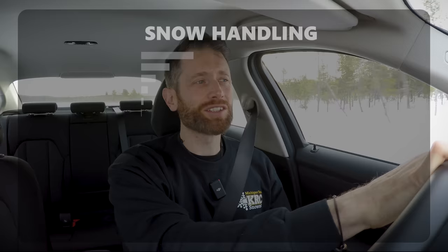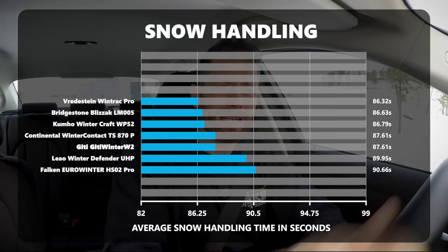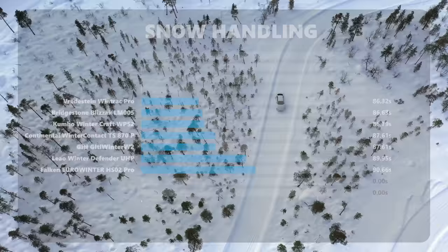Kumho, Bridgestone, and Redstone were next, all just half a percent apart from each other, so very, very close. The Kumho, like the previous two tires, was a tiny bit peaky, whereas the Bridgestone loved a bit of understeer.